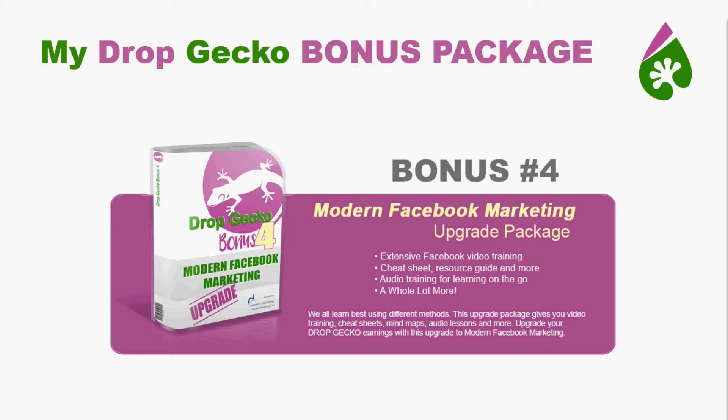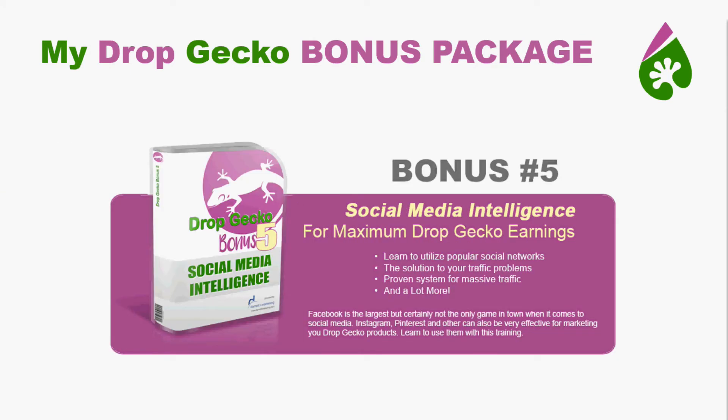Finally, as great as Facebook is, it is not the only social network out there. So Social Media Intelligence is going to help you maximize your Drop Gecko earnings by learning to use all the other popular social networks. My Instagram feed is full of commercial posts all the time, and Pinterest is just loaded with them. If you know how to use those platforms, you can get some very cheap or even free traffic — and that's what this bonus is going to teach you.